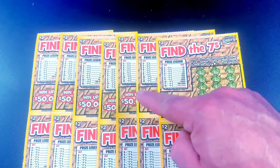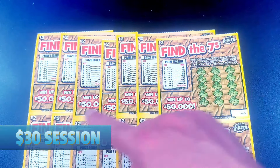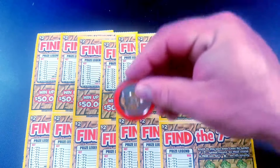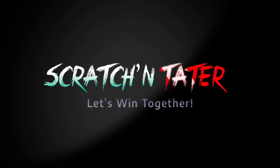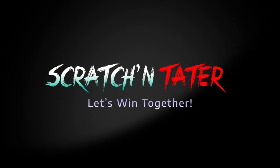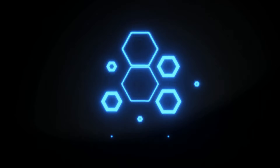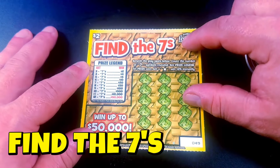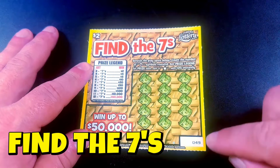What's up YouTube? Scratch and Tater here with a $30 session. I'm playing the brand new $2 Find the 7s. Here's 15 in a row of the brand new $2 Find the 7s starting with ticket 49.